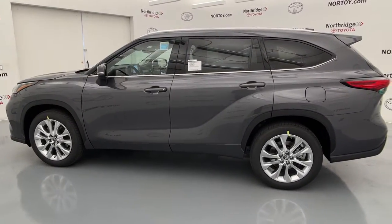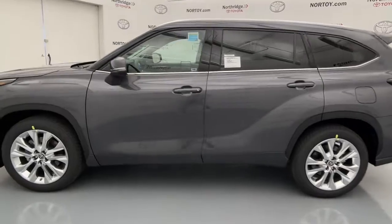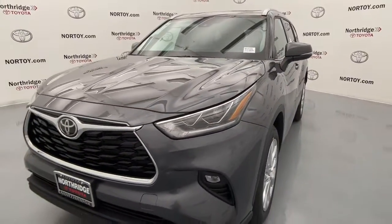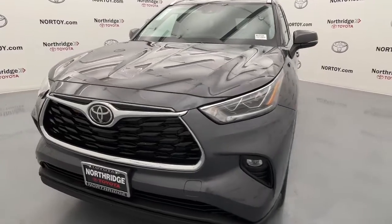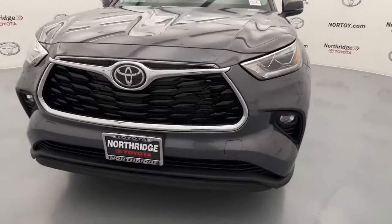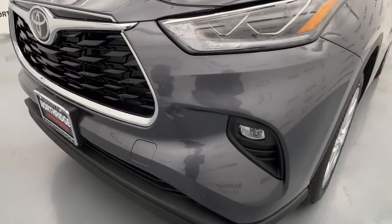The following are some of this vehicle's highlighted options: navigation system, sunroof/moonroof, third row seat, keyless entry, power lift gate, fog lamps, electronic stability control, blind spot monitor, Wi-Fi hotspot.